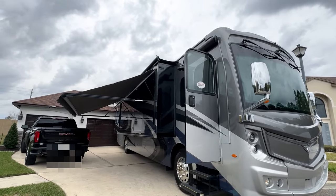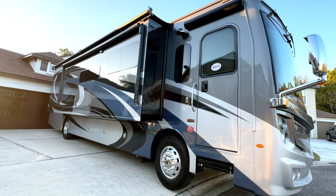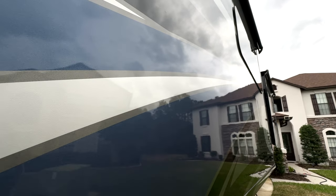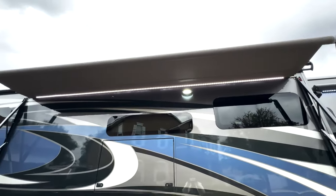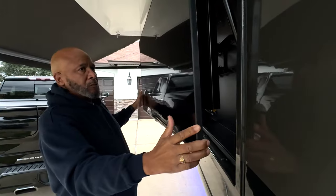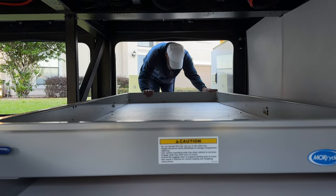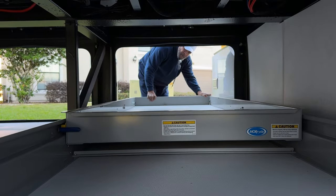Before we enter, I just want to say the color and the exterior graphics won our hearts immediately. The cool thing is, depending on the time of day, it changes colors. Our large exterior awning provides us with plenty of shade while watching TV on game day, and tons of basement storage that we will share in a later video.